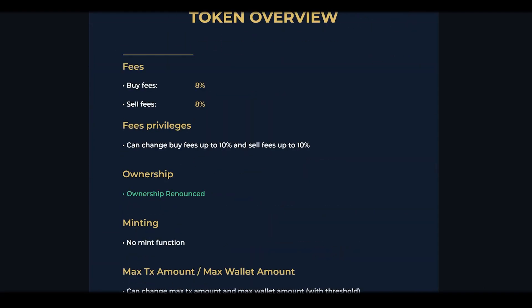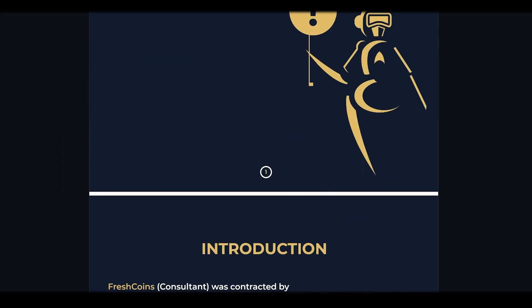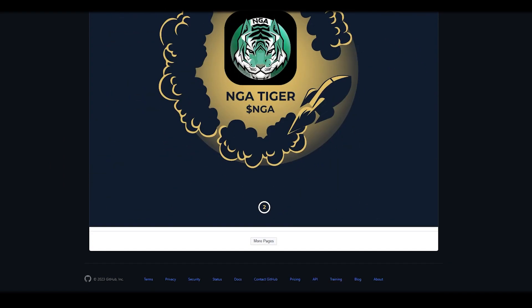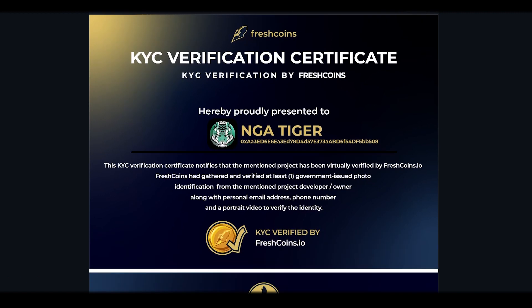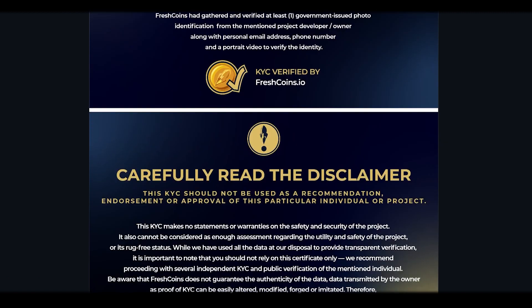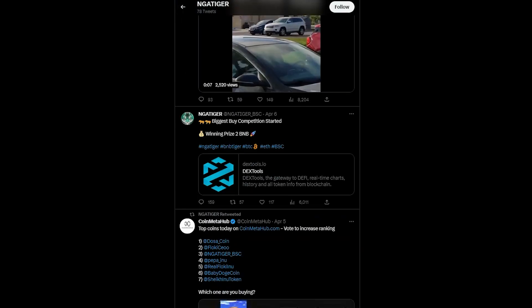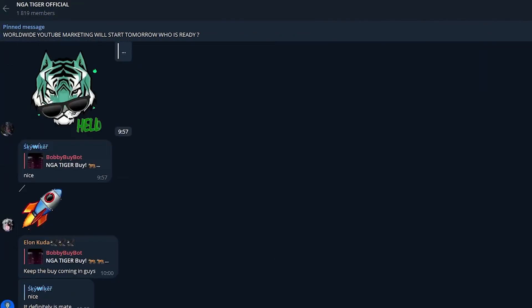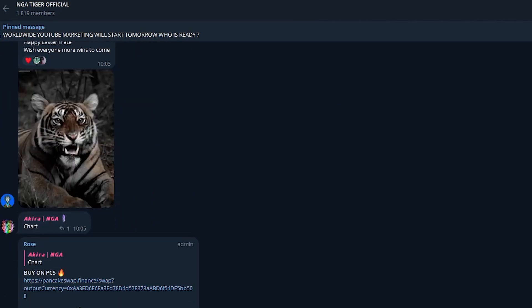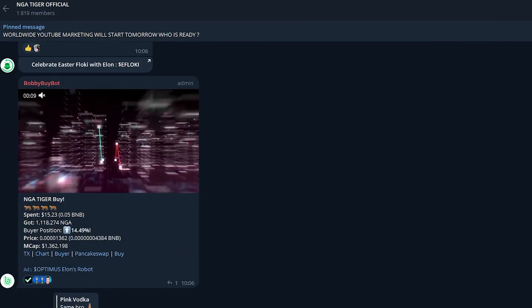I always pay attention to how safe a project is, and here there are no problems. The development team has already passed KYC verification and auditor verification, which undoubtedly increases the level of trust in this project. In the description below this video, you will find links to the social networks of the project, which I highly recommend you familiarize yourself with. There is a very active and strong community there, which you will definitely like.